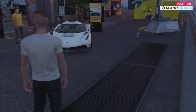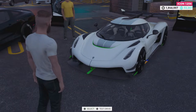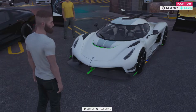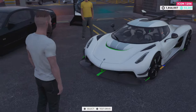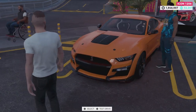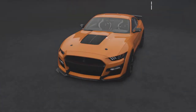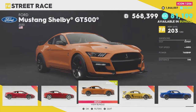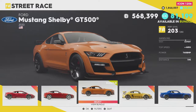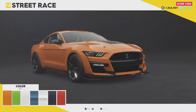Two big name cars have dropped today. There's the Koenigsegg Jesko — that will be in tomorrow's video so get subscribed if you want to see that. But today, do not click out because there is something just as interesting: the 2020 Shelby Mustang GT500. This thing is quite literally Ford's answer to the Corvette ZR1 — it's a beast, and oh god it's expensive.